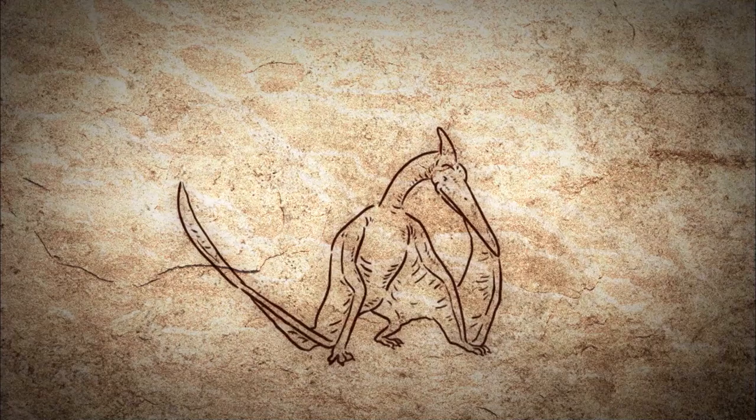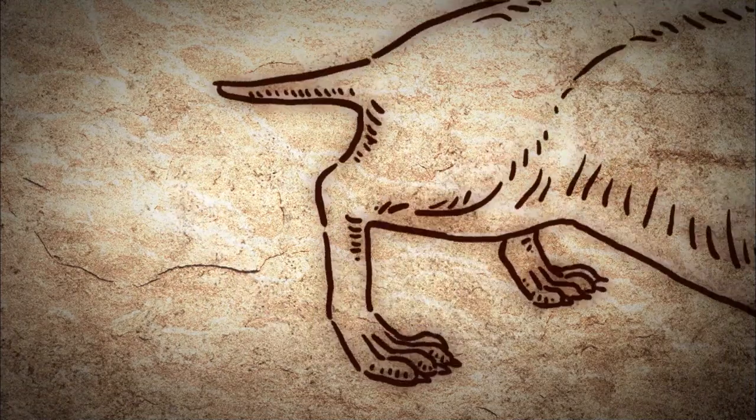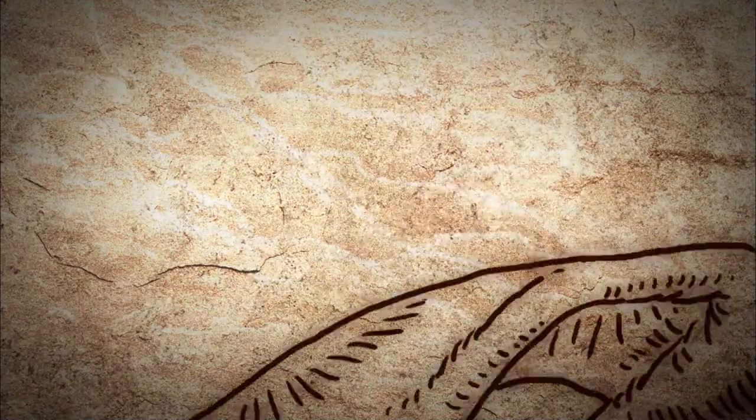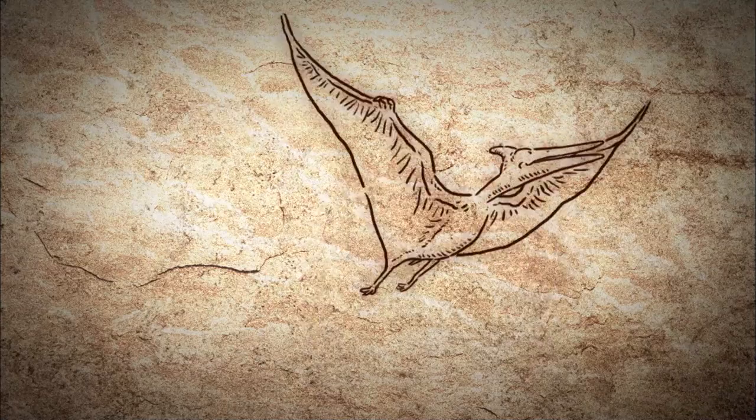How did the pterosaur fly with such long wings? First, it had to crouch into a launching posture, after which it would have lifted its rear legs and then leaned on its forelimbs. It could then flap its wings to fly.